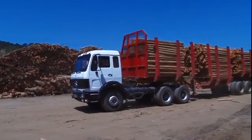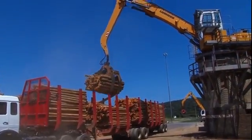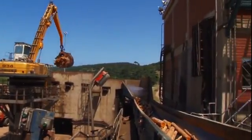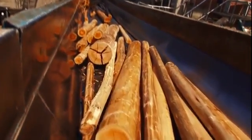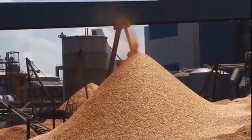The tree trunks are transported to the factory by truck. This massive crane makes short work of moving the logs to the chipping machine, grabbing bunches of logs as if they're toothpicks. The logs move into a very powerful chipper machine, which can produce 500 tons of chipped wood every day.